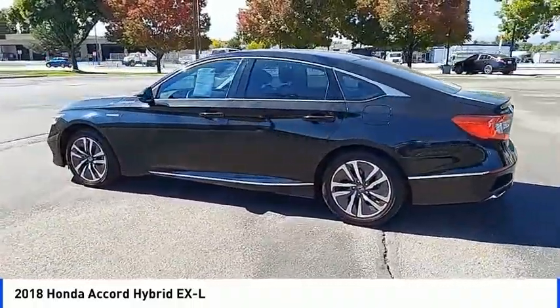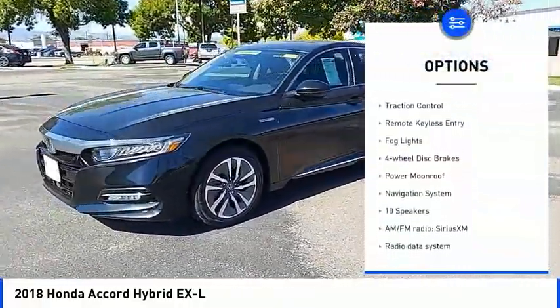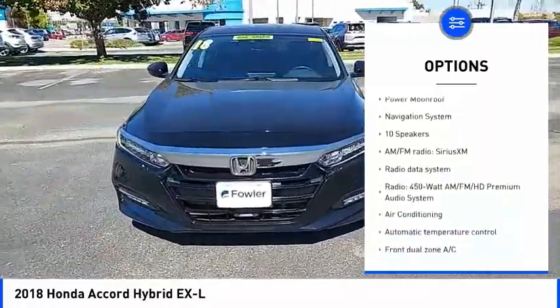Here are some of this vehicle's great options: blind spot monitor, electronic stability control, heated mirrors, alloy wheels, brake assist, and traction control.